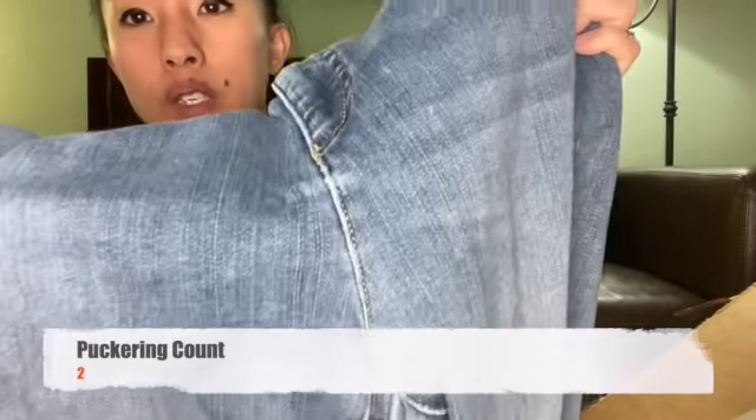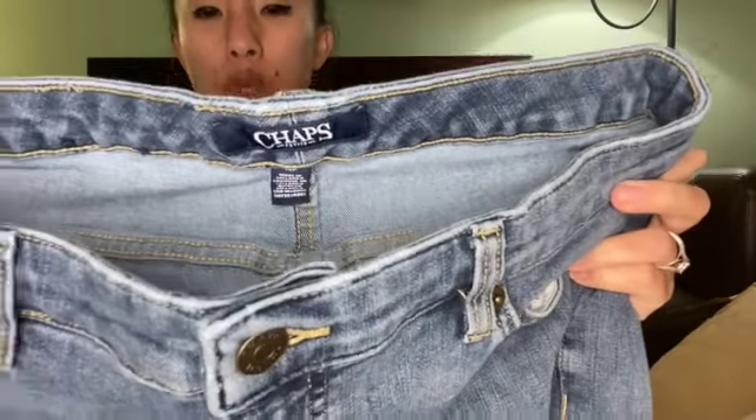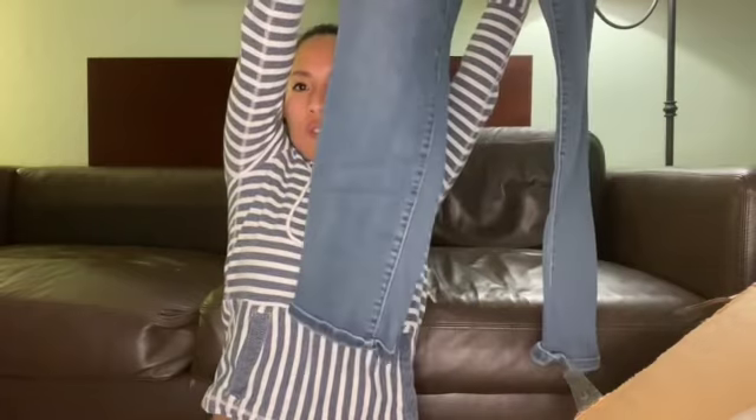This is a pair of Chaps Petite jeans — there's a little bit of puckering. It's a size 14 petite, just a pair of relaxed fit jeans. They're really not exciting. I could probably list them for $15 to $20.